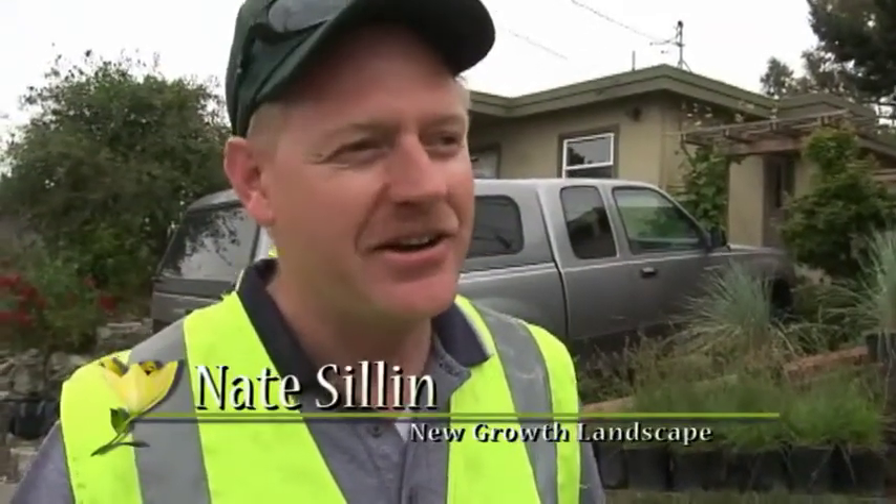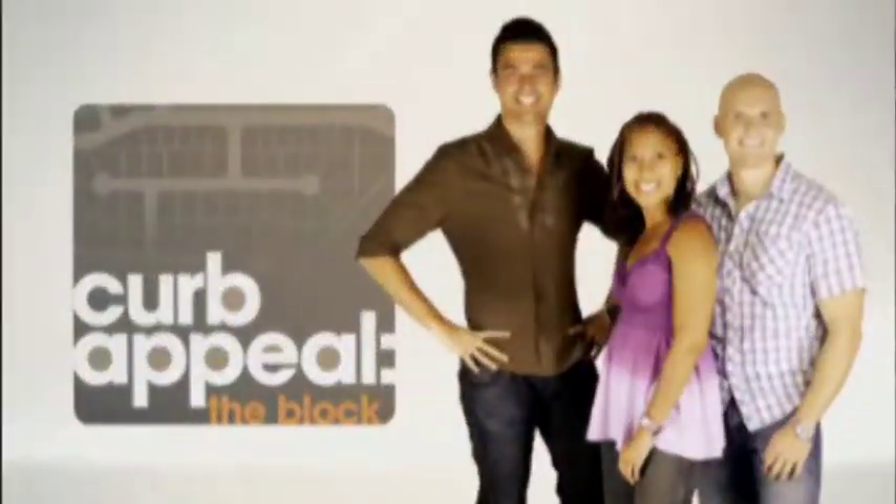So just tell me what you're doing this week and what this is all about. We were invited by Curb Appeal, which is a production show that's on HGTV, and we were invited to participate on their program for a makeover they're doing at this house in Richmond.